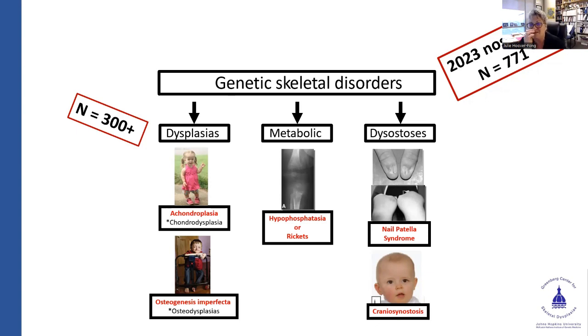We're going to focus on the dysplasias and clearly achondroplasia mostly. The third category is dysostoses — bone conditions where it's not every bone head to toe, but a specific collection or area. Examples include craniosynostosis or nail-patella syndrome, where named features are abnormal. These individuals have elbow abnormalities, iliac horns, and other issues, but it's not a head-to-toe condition.